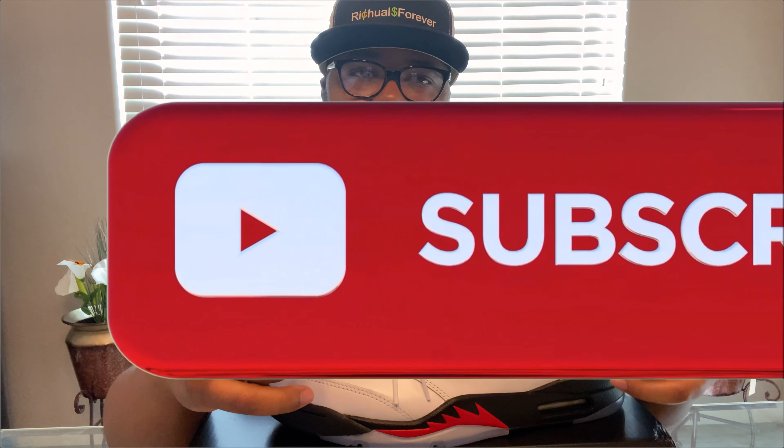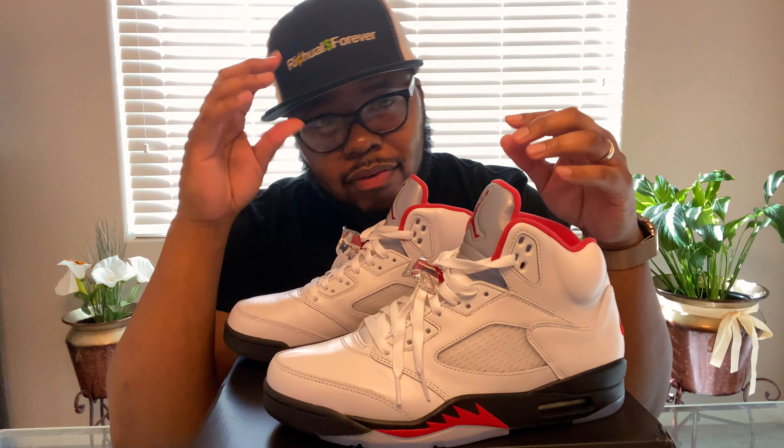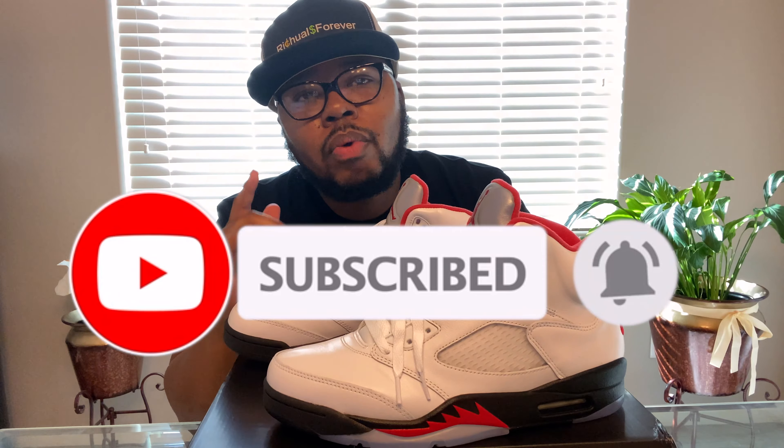There they go — the Jordan 5 Fire Red, 69 points. So if you're watching the channel for the first time, hit that subscribe button. If you like car content, sneaker reviews, and financial tips, this is the channel for you. Hit that subscribe button, turn on notifications so you'll be in the loop when I post new videos. With that being said, let's jump right into this one.